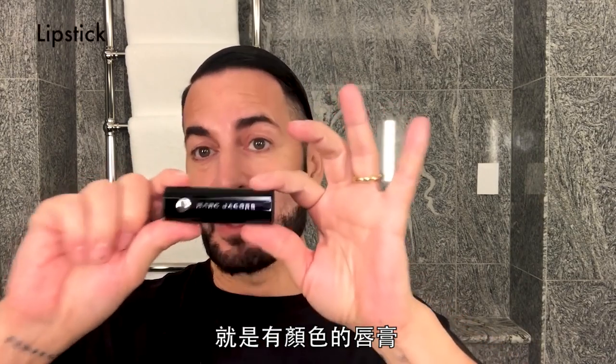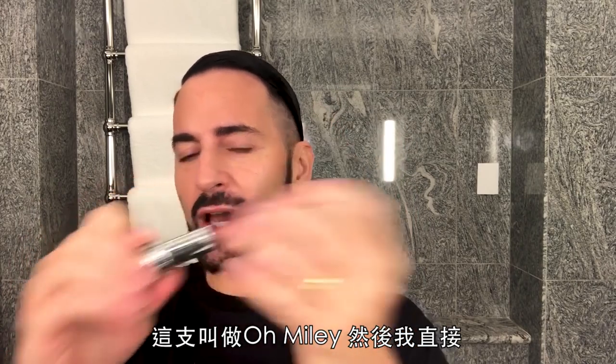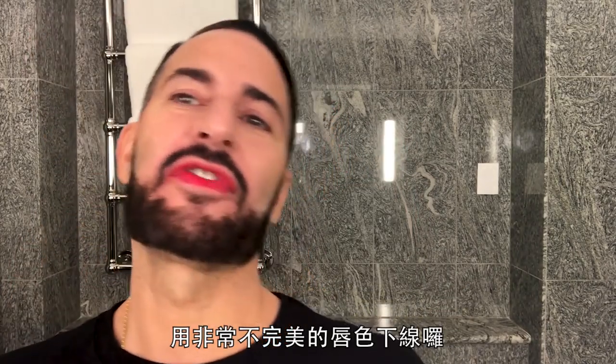I'll just end with something I don't normally do but I'm a big fan of, and that is lipstick — a color. This one is Oh Miley, and I'm just going to sign off with a very sloppy lip.